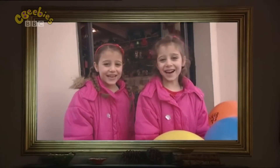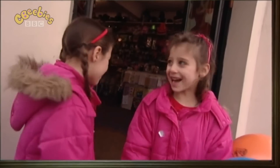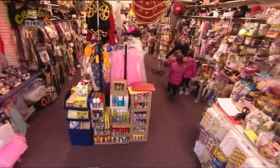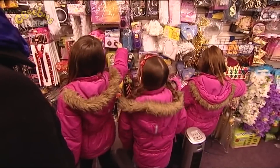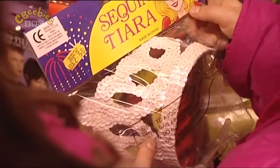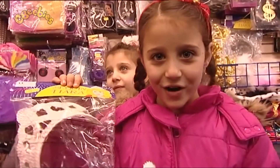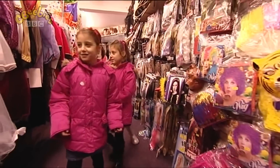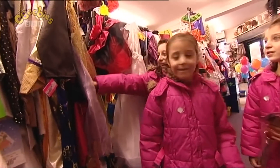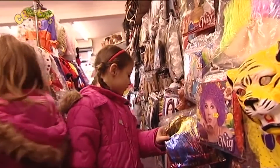I'm Eden! And I'm Lulu! And today we're getting ready for Purim! We're going shopping for fancy dress costumes with our mummy and big sister Ava. There will be a costume parade at our school to celebrate the Jewish festival of Purim, so we're looking for really fun costumes to wear.